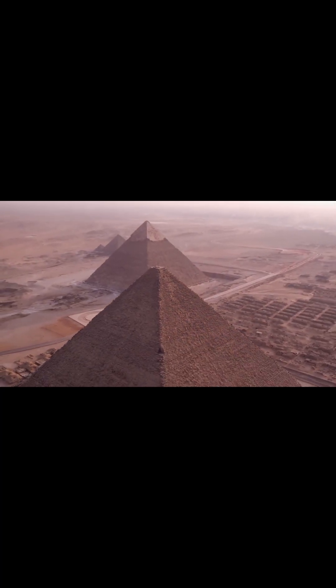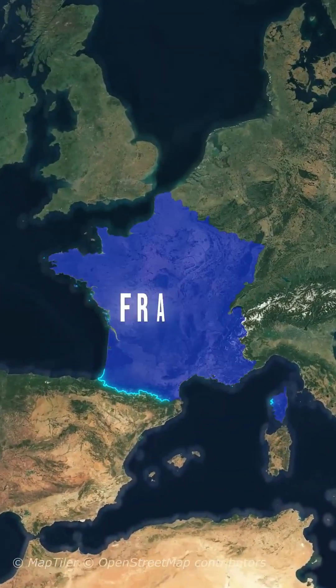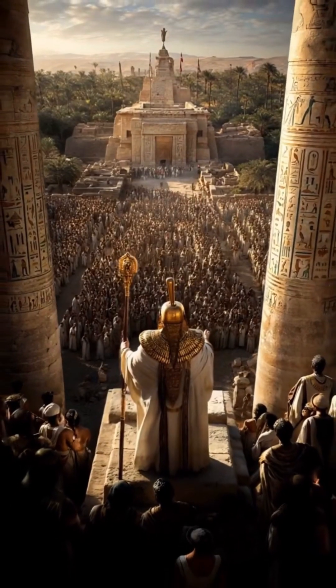And get this — it's not just a dusty old pile of rocks. The pyramid is made of 2.3 million stone blocks, enough to build a wall around France. Yep, the entire border of France. How the ancient Egyptians pulled that off is still one of history's biggest head-scratchers.